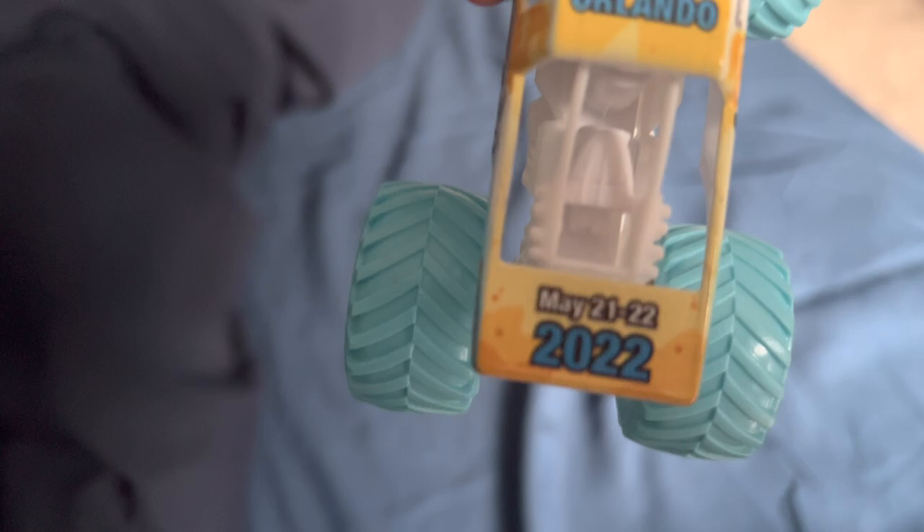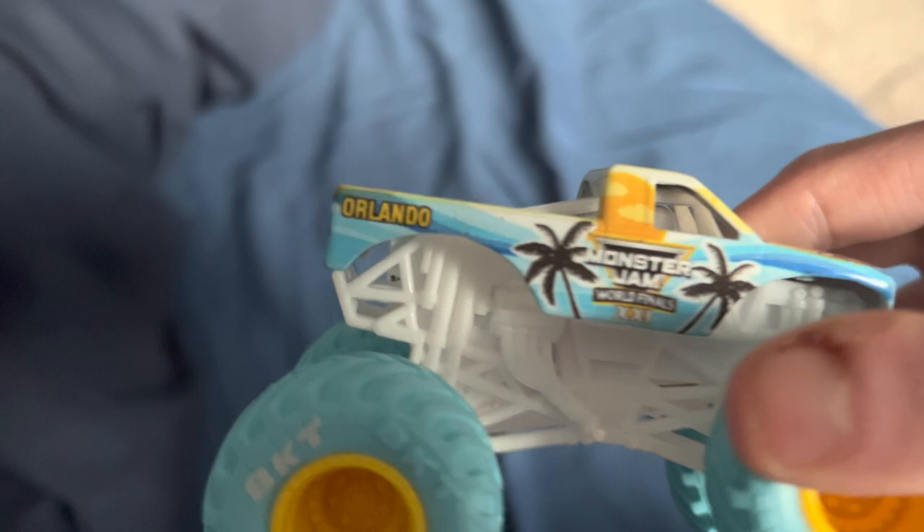It looks pretty nice. We got 'May 21st to 22nd' on it, which is pretty cool because it shows the date of the World Finals. It was in Orlando. Next year my sim is going to Monster Jam in Nashville, Tennessee, and I know you guys probably know that.